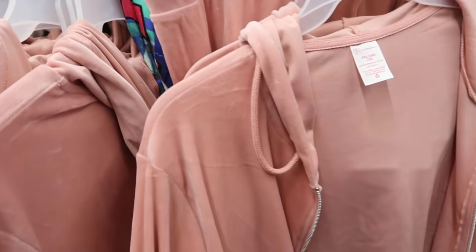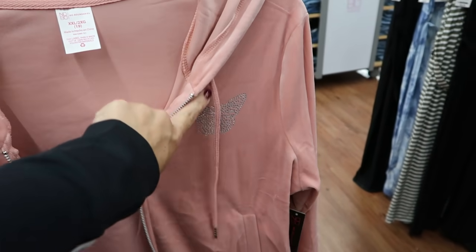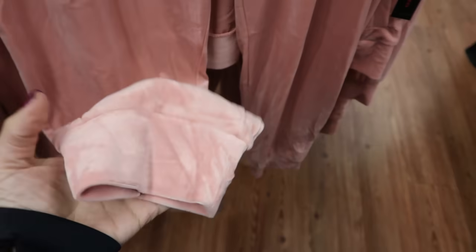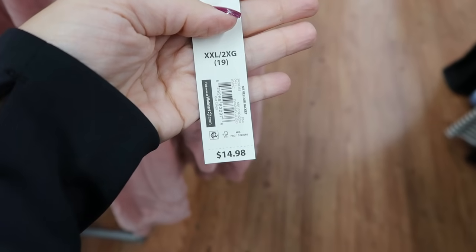Also from No Boundaries are these little velour jogger sets. The wrist is super soft and silky on the inside, stretchy, with a drawstring and a little rhinestone butterfly on the side. The joggers have an elastic waistband, drawstring, no pockets, and say 'dream' in rhinestones. Joggers are $12.98, the zip-up sweatshirt is $14.99, and they come in pink and black.